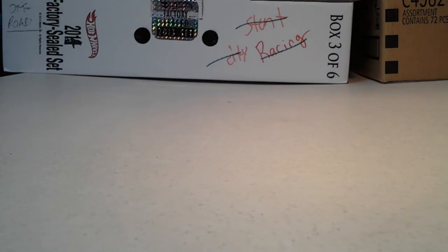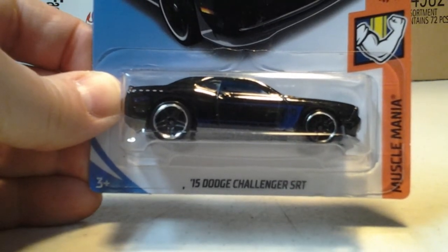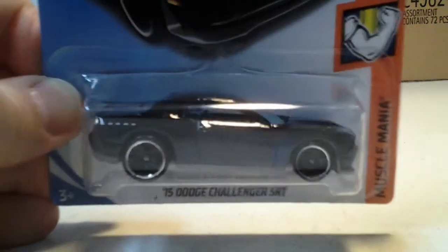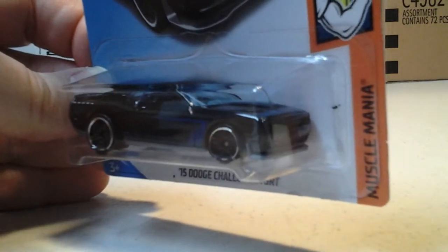Next we have from case C, we have this 2015 Dodge Challenger SRT in black. Look at that, that is nice. Muscle Mania.